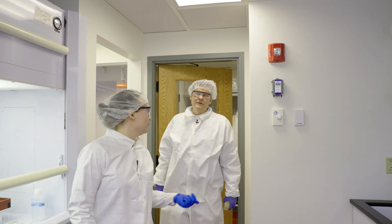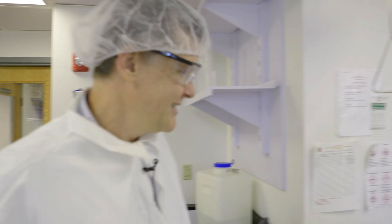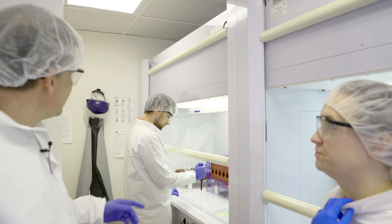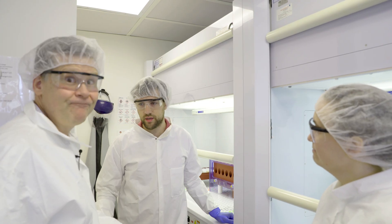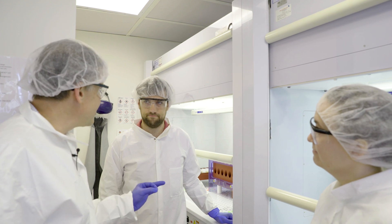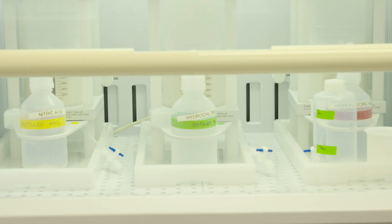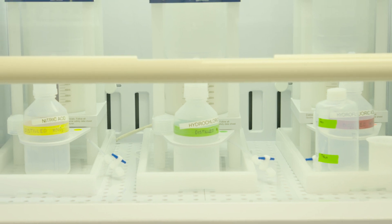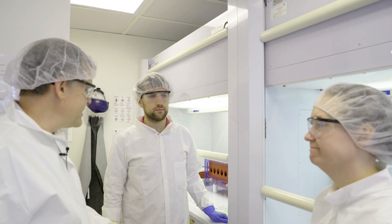After we've weighed the samples, we bring them into the ultraclean lab to get them dissolved. Dylan is working on garnets from India — some of the oldest rocks on the planet, three and a half billion years old — using them to study how the first continents were born on Earth. The acids we use to dissolve the rocks are really dangerous strong acids — things like hydrochloric acid and nitric acid. That's why we wear all this safety gear: goggles, gloves, and everything else.